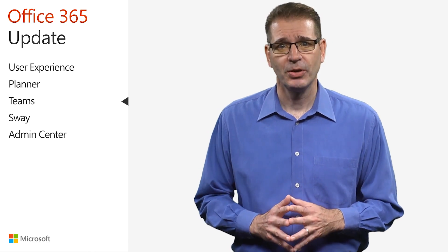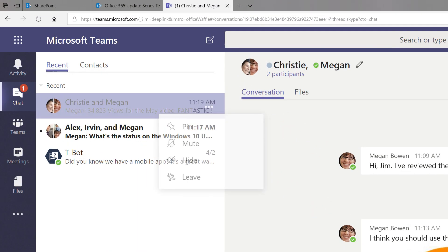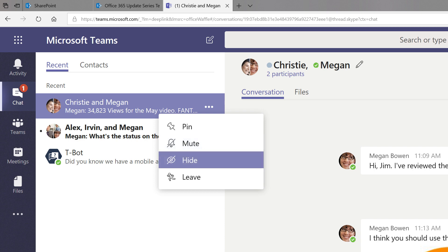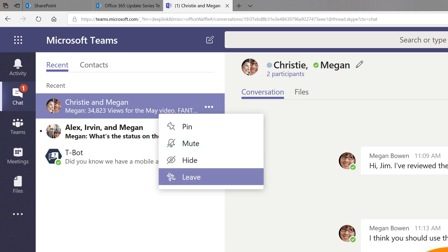New functionality in the persistent chat function in Teams gives you much more flexibility to manage your experience. Now you can mute a chat if you don't want to receive notifications about that thread. You can also hide a chat, and you can even leave a chat if the conversation is no longer relevant to you.